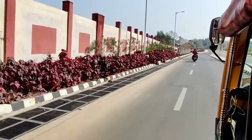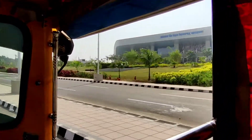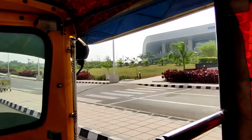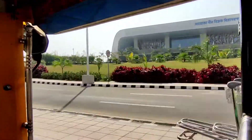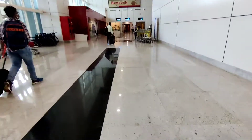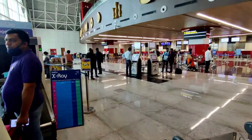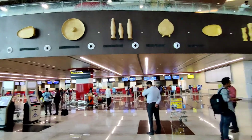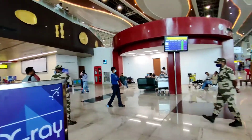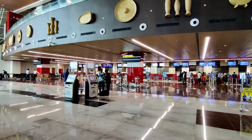Hey guys, welcome back to my channel! This is Ripora International Airport. Today I'm going back to Buhati, and I thought let's start from this part. Today is my first time here at an international airport — there's a lot to see and a great view, though I cannot show much of this.